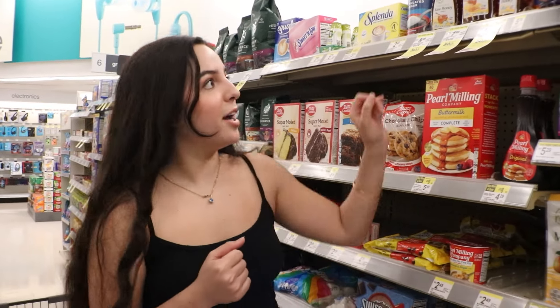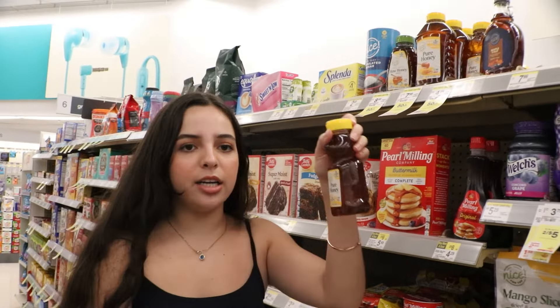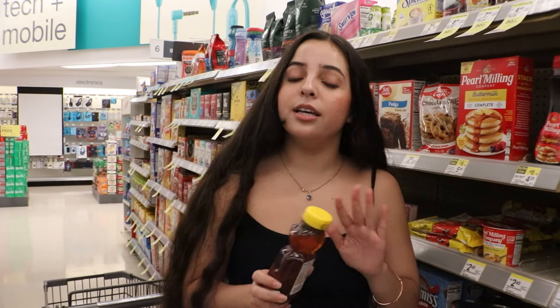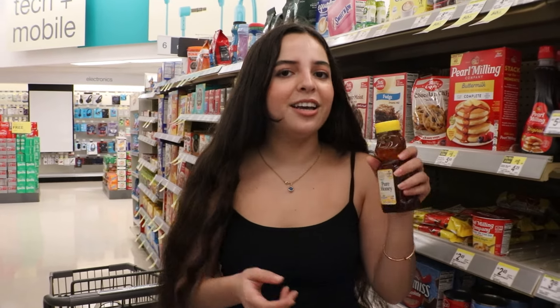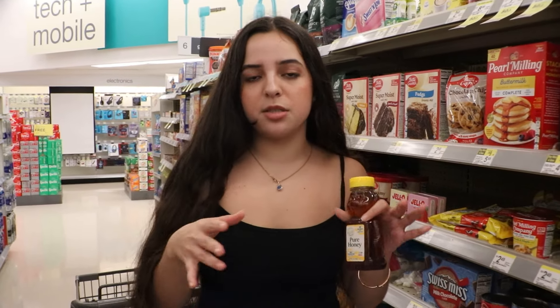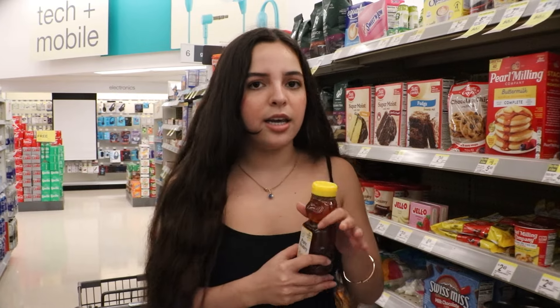I'm here at the grocery section of Walgreens and I found some pure honey. Honey is actually really good for your hair in small quantities. I know there's a myth that it makes your hair white — that's a lie. But if you're scared, you don't have to apply honey straight to your hair; you can mix it with different hair masks. I have videos explaining how I use it and in what quantities.